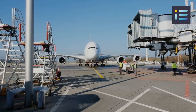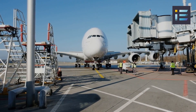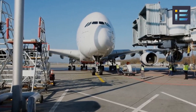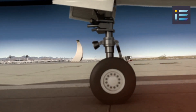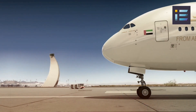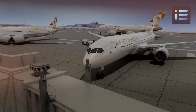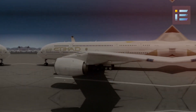The A380 posed unique challenges related to airport infrastructure and ground operations. The aircraft's immense size necessitated modifications to existing airports, including widening runways, strengthening taxiways, and upgrading boarding gates. Designing efficient ground handling systems, such as cargo loading, fueling, and maintenance procedures, presented engineering challenges that required innovative solutions to streamline operations and reduce turnaround times.